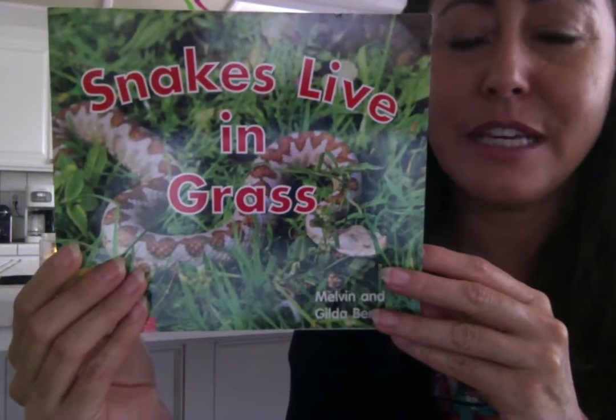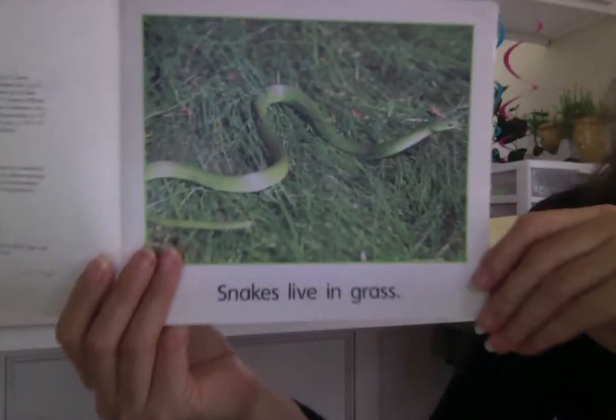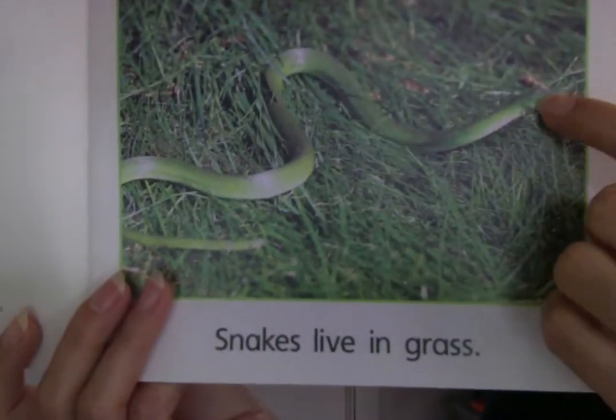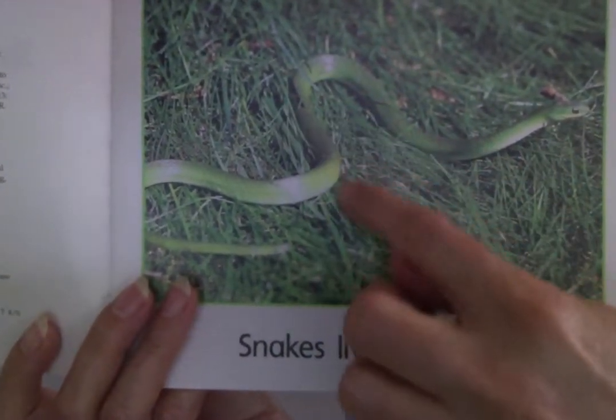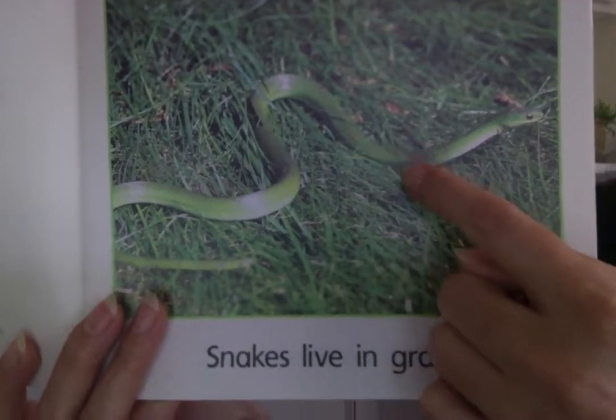Today I'm reading Snakes Live in Grass. Snakes live in grass. Do you see this one, the green snake? It looks like he's camouflaged. He's the same color as the grass.